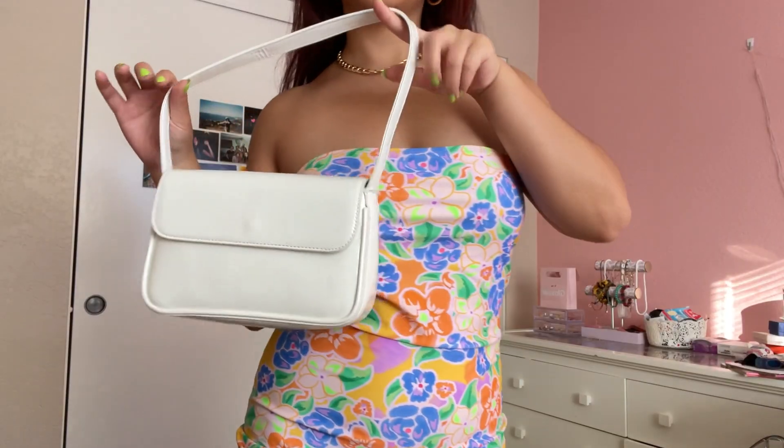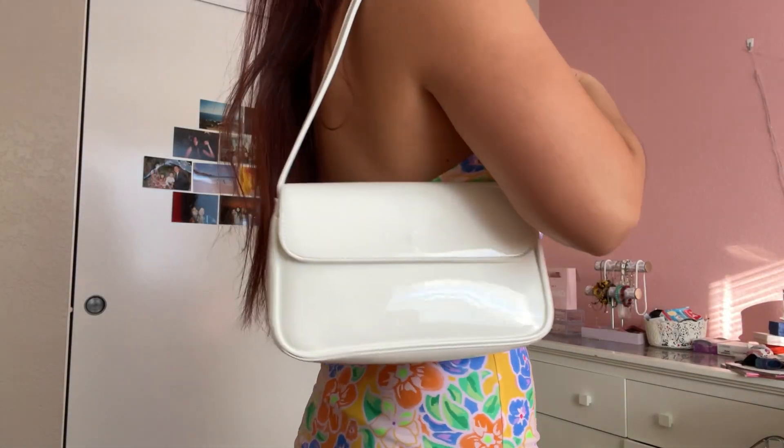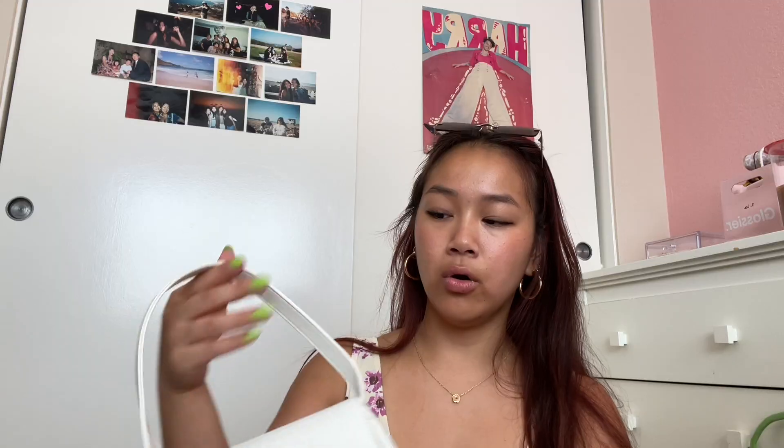I got this simple little white shoulder bag and I've already been using it — it goes with every single outfit. There's a little pocket and another one with a zipper. It's just the perfect size and carries my phone, camera, and wallet. I've just been needing a white purse, so it's perfect.